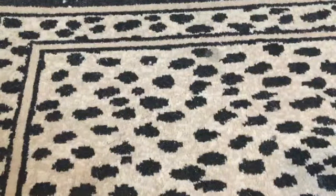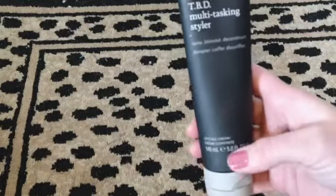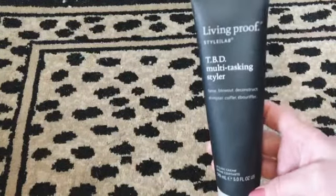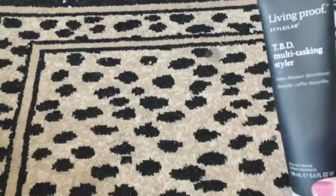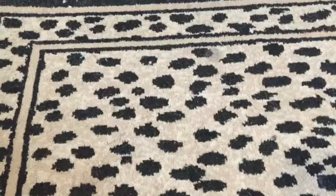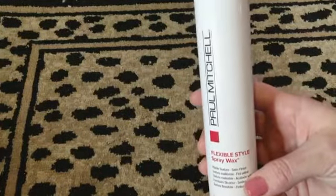Next is this air dry foam mousse — I think that's how it's pronounced, apologies if I'm wrong. I've found this before but haven't tried it yet, and it's pretty full. Then from Living Proof there's this multitasking styler, a styling cream. I'm pretty excited about this — my natural hair will not hold a curl, so I'm hoping a styling cream will help. If you know something that helps fine hair hold a curl, please let me know! Also found a flexible style spray wax.